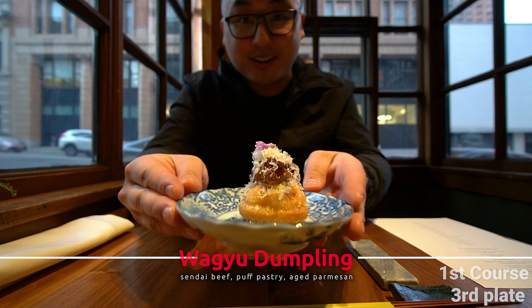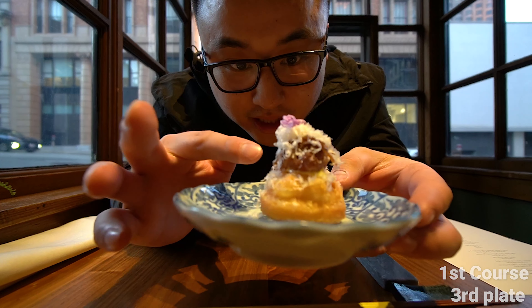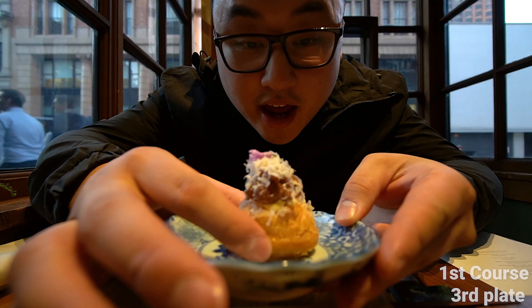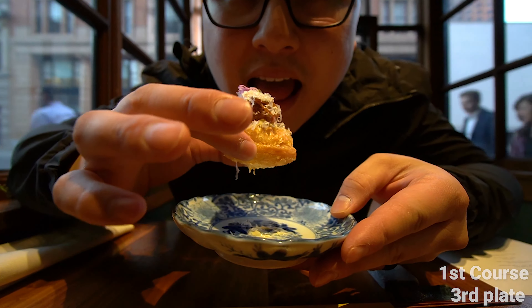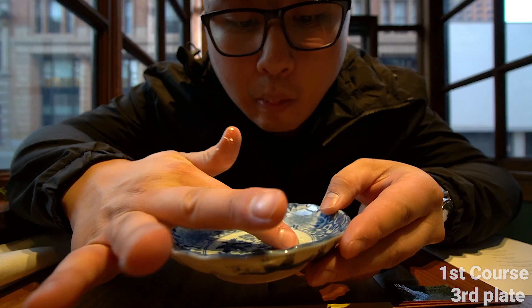Wow, look at this Wagyu dumpling! Puff pastry, Wagyu tartare, and then aged parmesan cheese. Whoa, it's hot! Mmm, cheers.